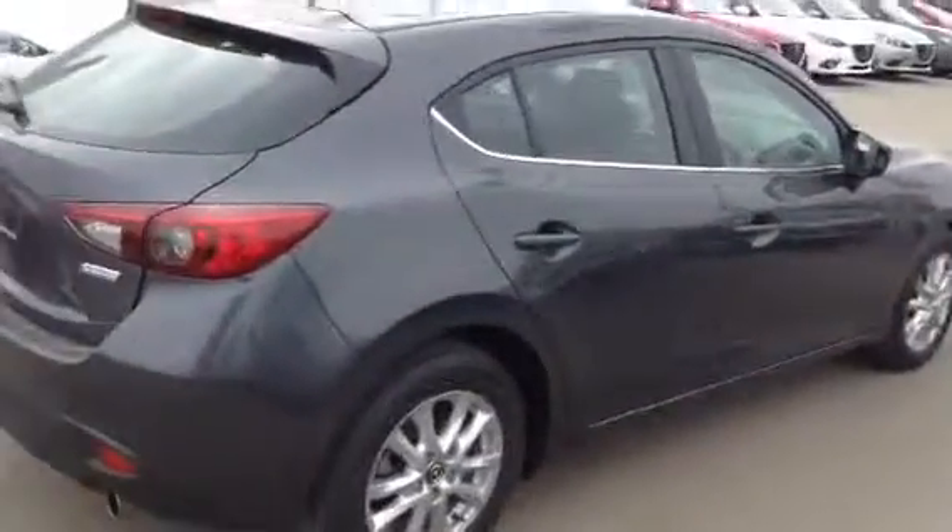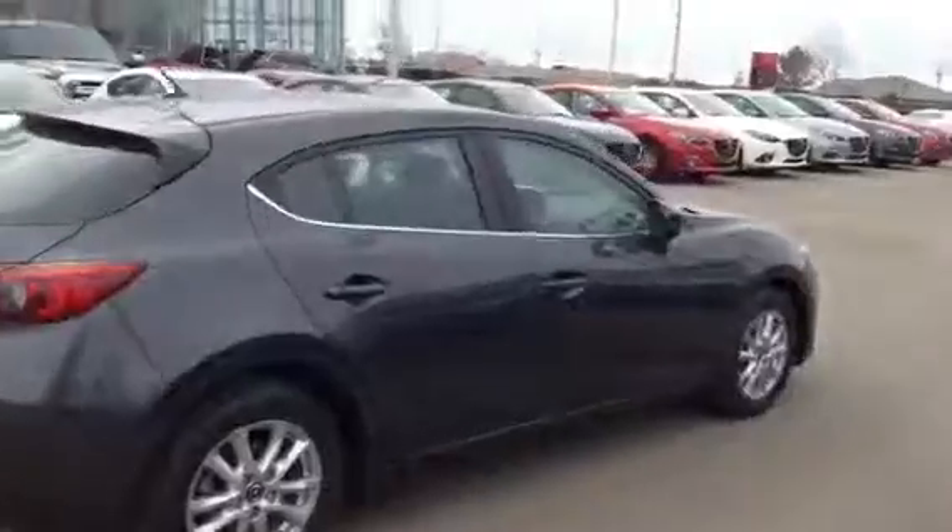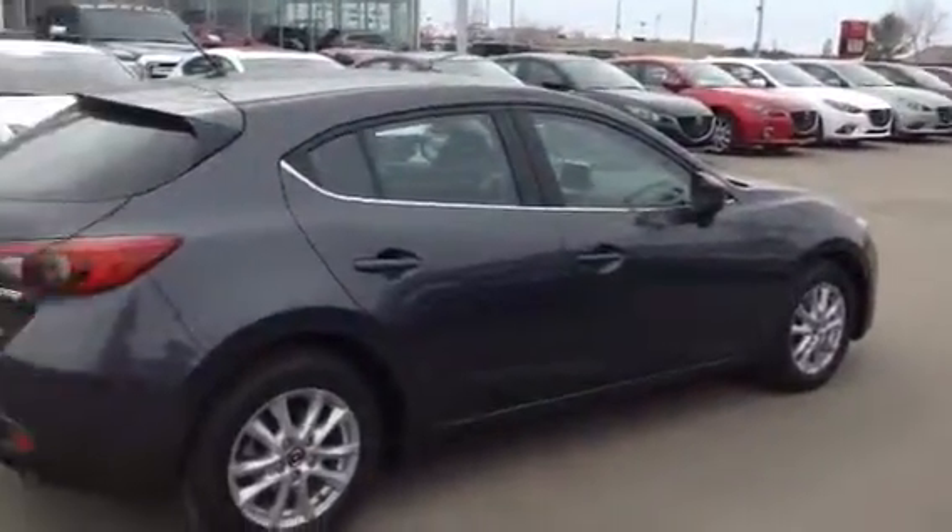Shayla, that is our 2015 Mazda 3. If you have any further questions or concerns, please don't hesitate to give me a call or send me an email. We'll talk to you soon. Thanks.